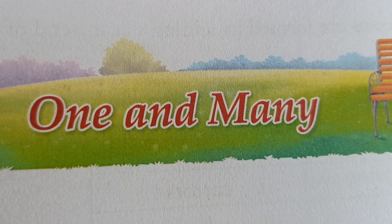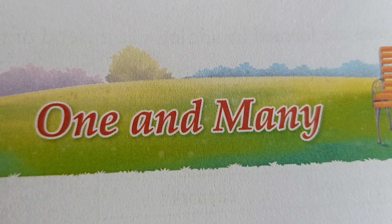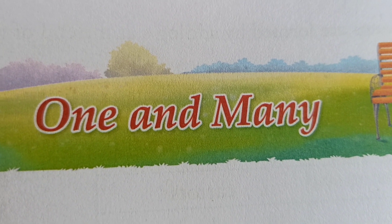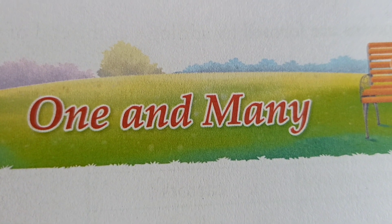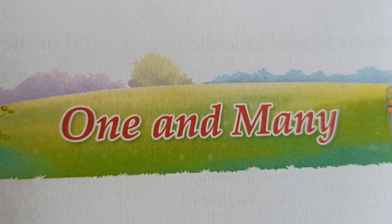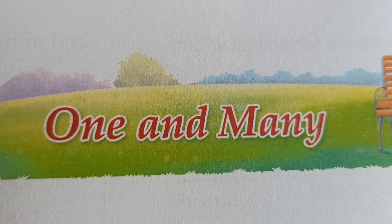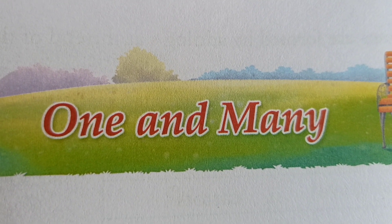When one mango, we use M-A-N-G-O. But when three mangoes, we say mangoes, M-A-N-G-O-E-S. When one girl, we use G-I-R-L, girl. But if there are seven girls, we write G-I-R-L-S, girls.